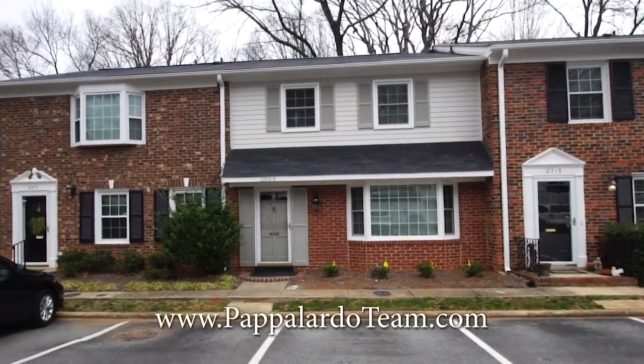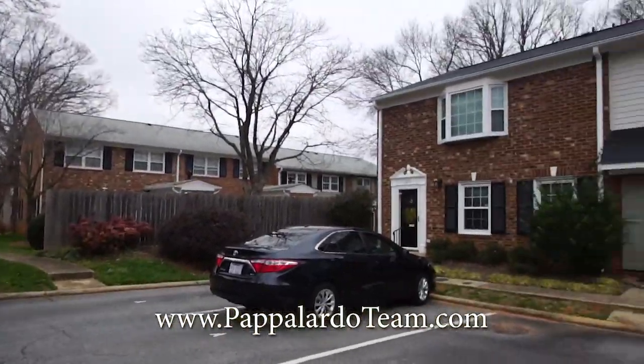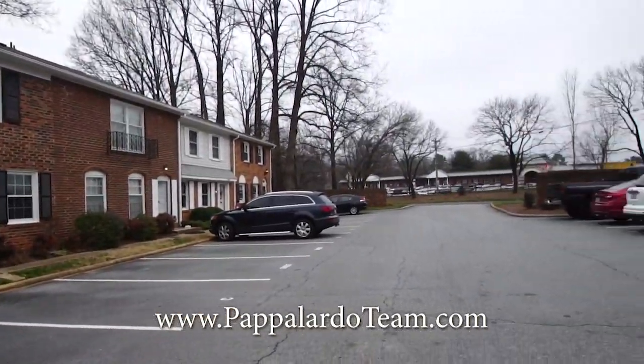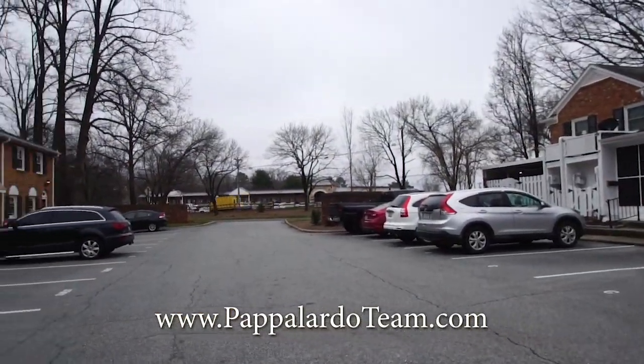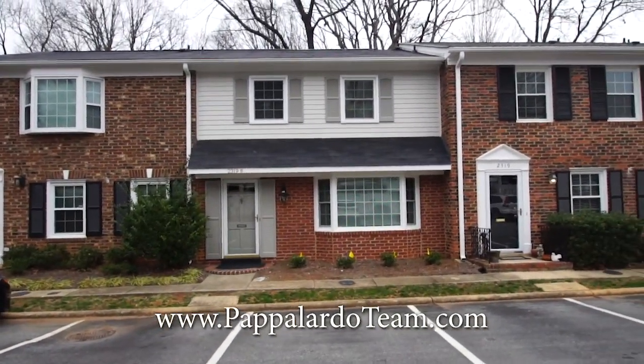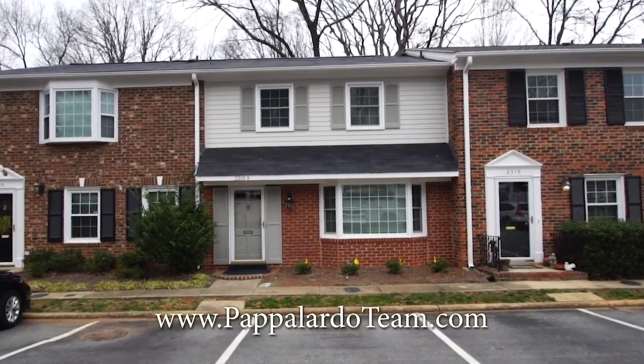Welcome to 2319 Unit B Patriot Way in beautiful Greensboro, North Carolina. This is a three bedroom, two and a half bath townhome located just off of Cone Boulevard, so it's extremely convenient to restaurants, shopping, anything you could possibly need. Let's go inside and take a look.